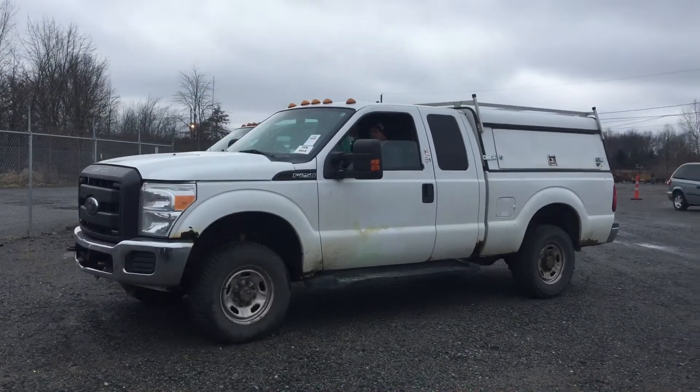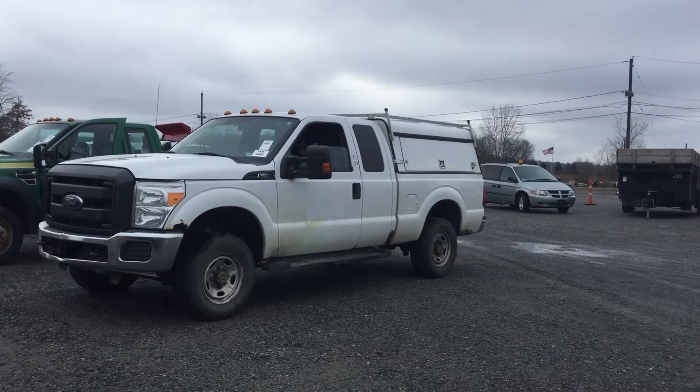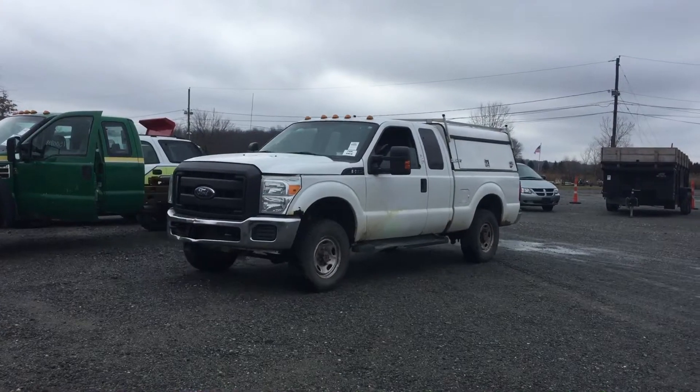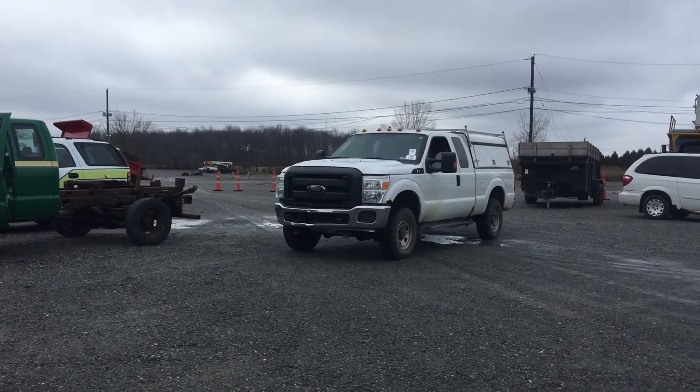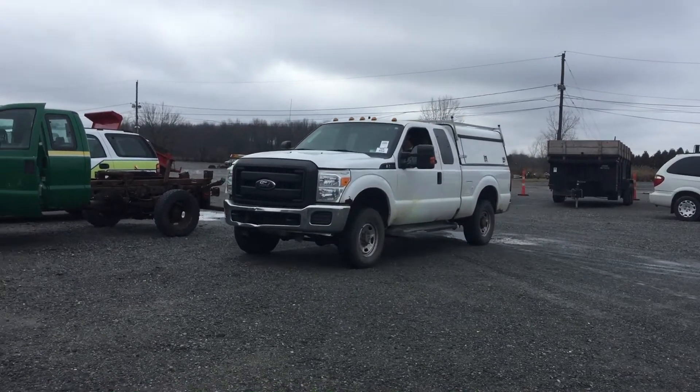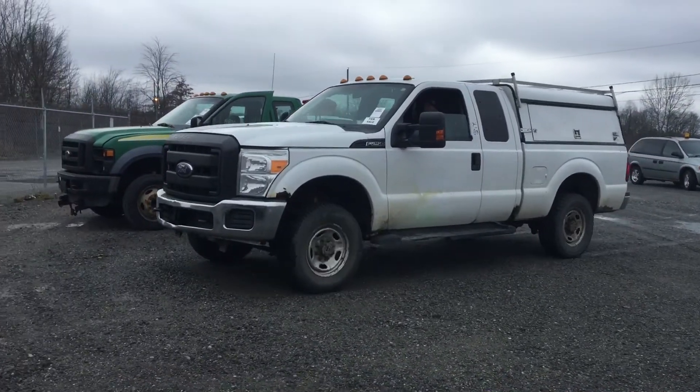This is Watt 1050. It's a 2012 Ford F-250. The truck is four-wheel drive with a 6.2-liter V8 engine.